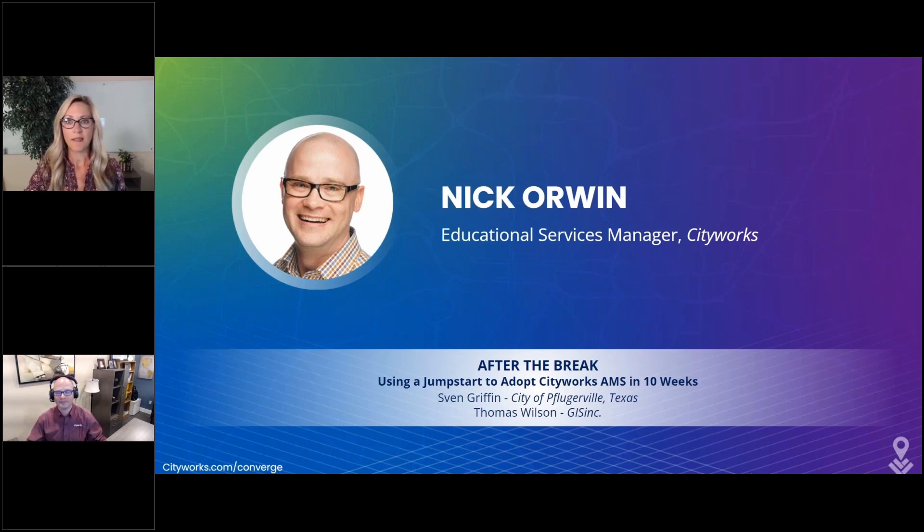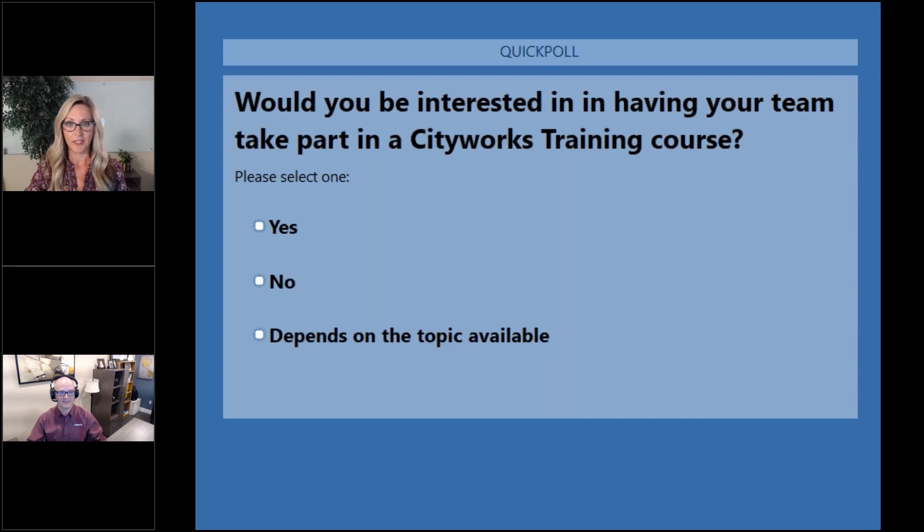Before we let Nick take it over, we're going to share another poll related to training. Would you be interested in having your team take part in a CityWorks training course?